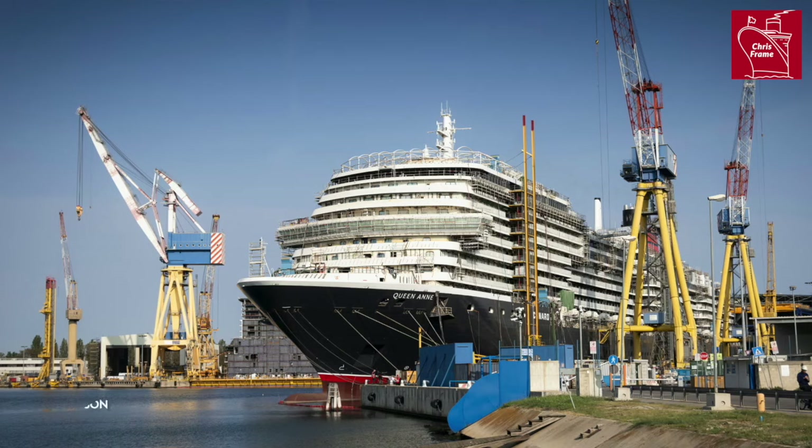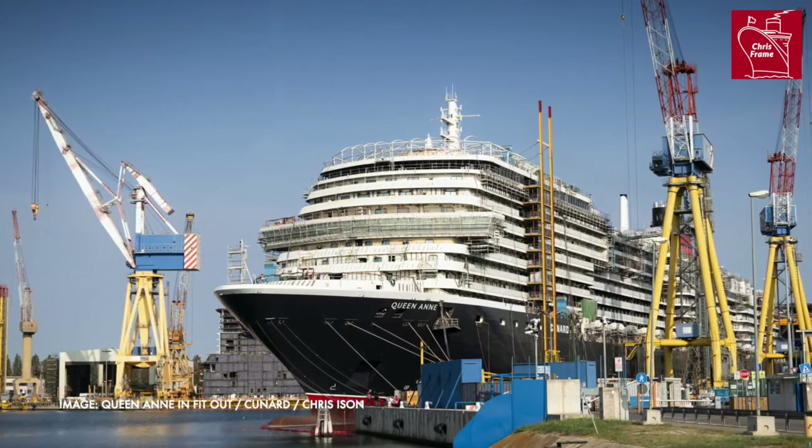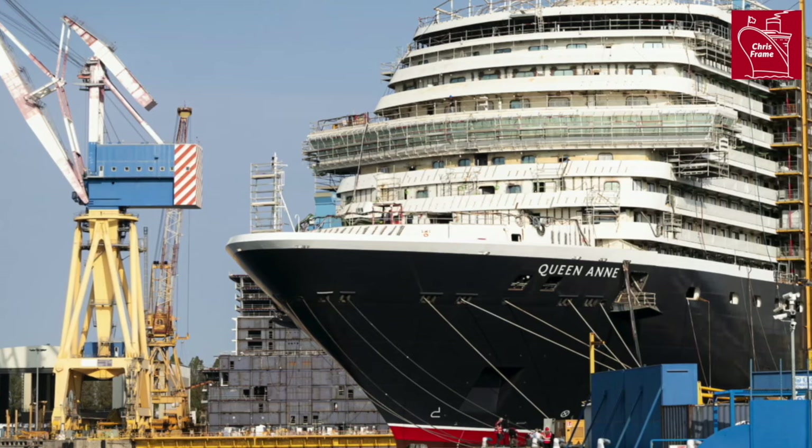The first of these sea trials is generally the builder's trials. This is what Queen Anne has just recently completed. This is an opportunity for the ship to go to sea for the very first time under its own power. You'll see things tested such as the engines in an operational state, all the systems used to both monitor and operate the ship, the driving machinery, operational activity on the ship's bridge, bow thrusters, the pods, how the ship handles in the ocean, and ensuring that the vessel meets the minimum specifications of its building contract.